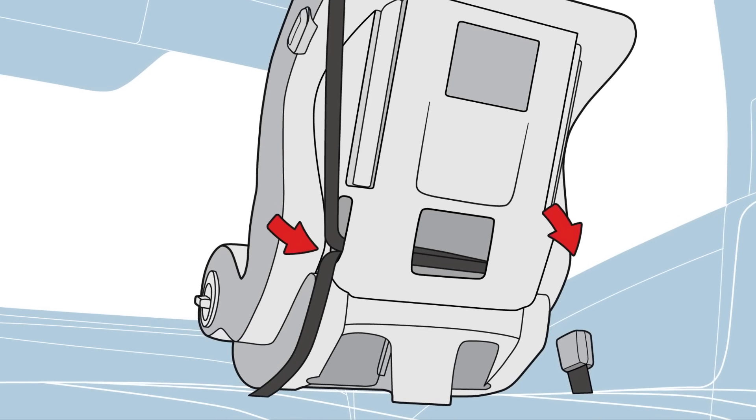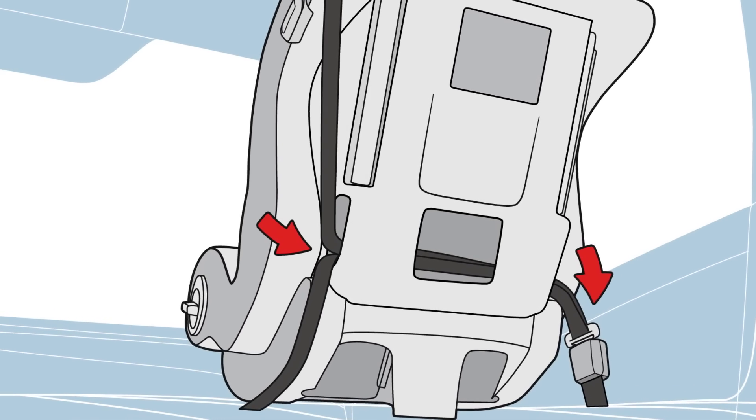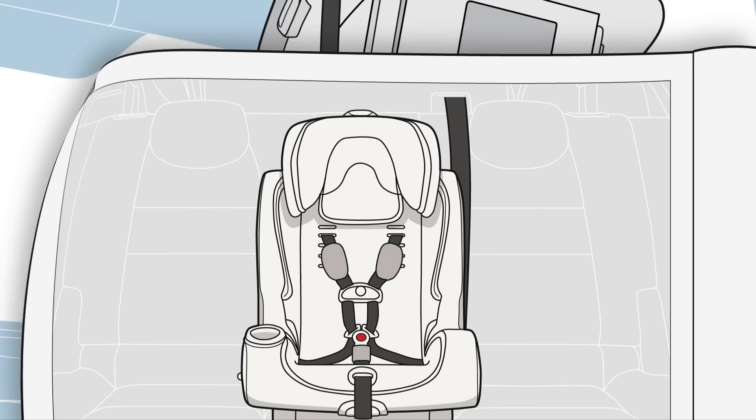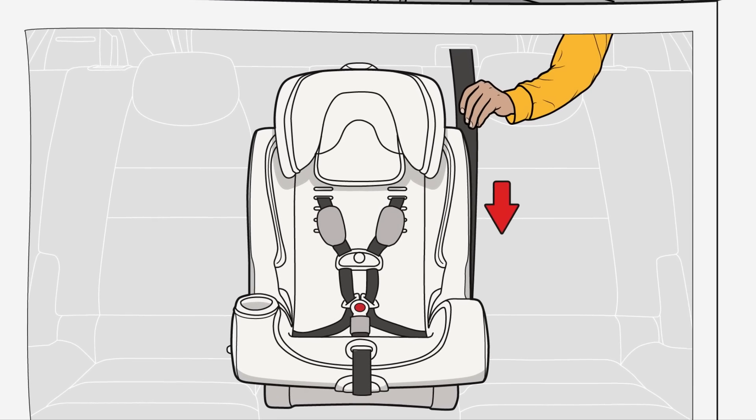Most forward-facing car seat models thread the vehicle's shoulder lap belt through slots at the back of the seat. Consult your vehicle owner's manual to make sure you've properly engaged the belt locking system.